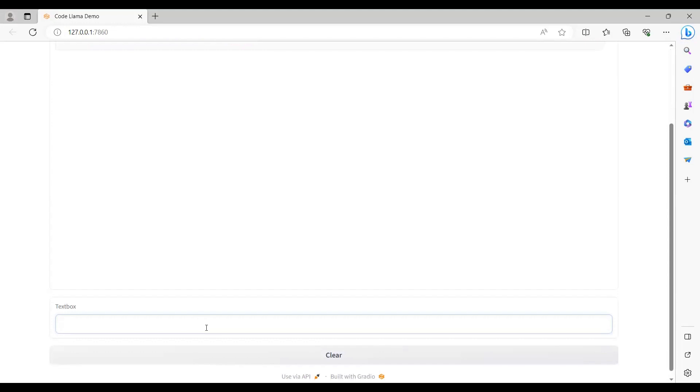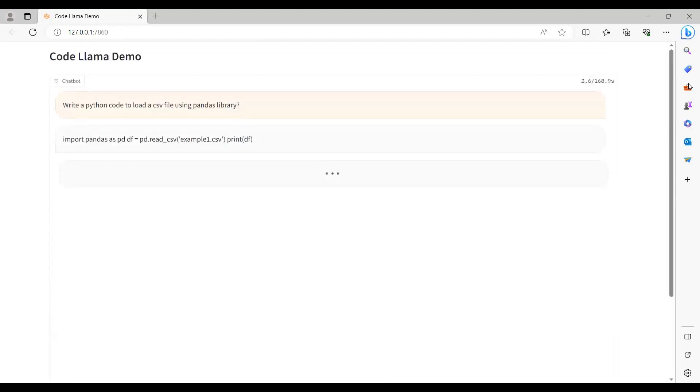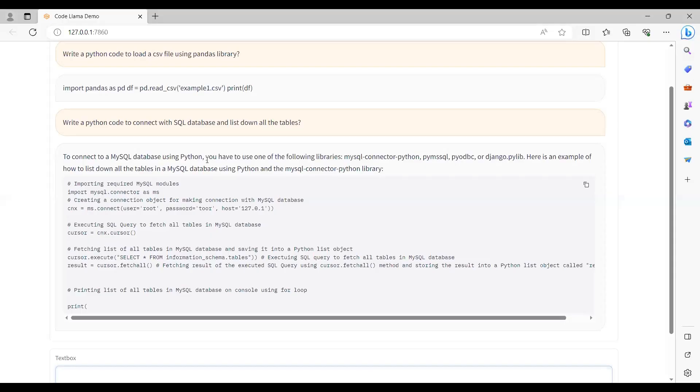Let's ask another question. I will write: 'Write a Python code to connect with an SQL database and list down all the tables.' I will click Enter and see what response we get. We are getting the response — Python code to connect with an SQL database using Python and MySQL Connector Python, and list down all the tables.